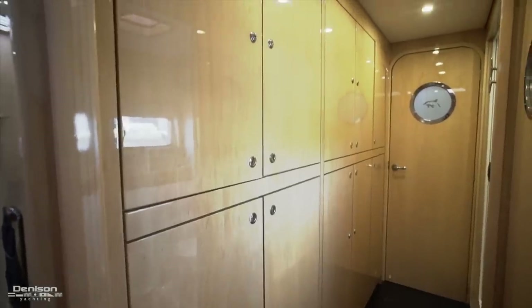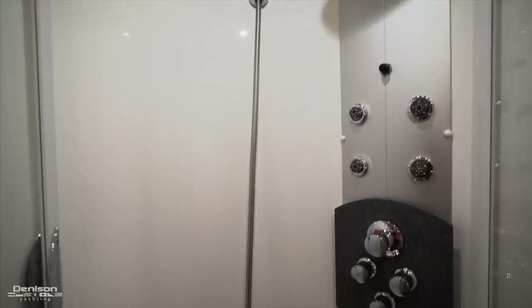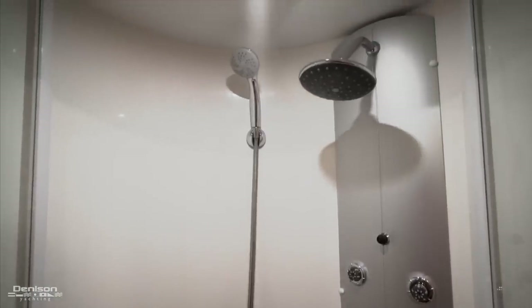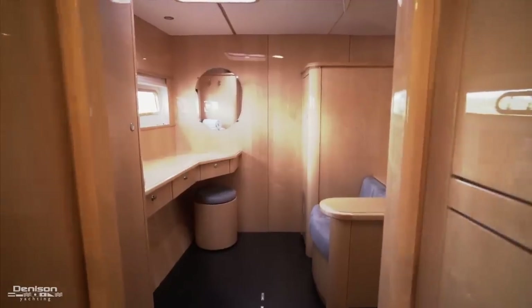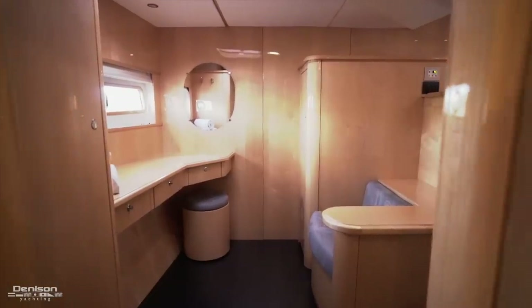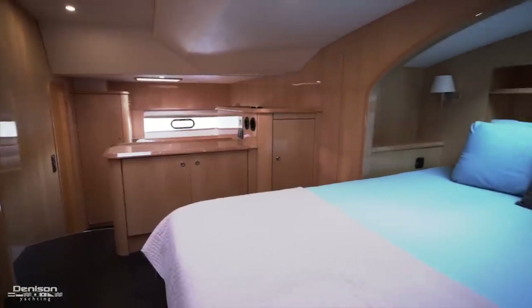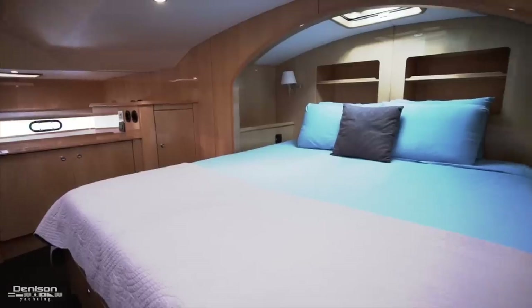Now we'll continue forward along the port side into the famous master stateroom aboard the Privilege 615. When you first walk in, there's a wall of storage inboard, and a few of these are lockable. You'll find the shower and separate head with sink along the outboard side of the boat. The 615 master stateroom is legendary because of its size and positioning. To port is a nice seating area with storage, and centerline suspended over the water is your king-size bed with plenty of walk-around space.